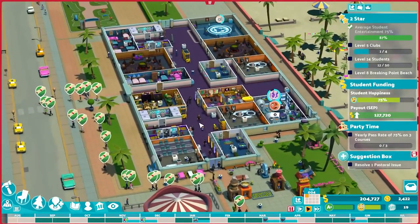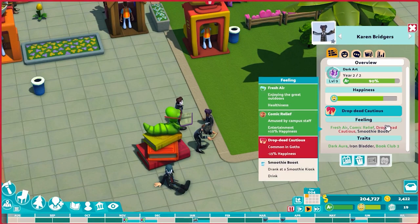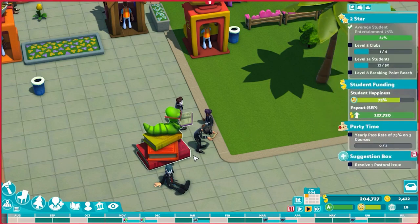Yeah, there are going to be pastoral issues. One of the flaws of the Goths is they have this 'drop dead cautious' trait, which is just a blanket minus 15% happiness. Right now, this student has absolutely no way to resolve that and will be carrying it the entire year. And yet they're 77% happy because they are able to fulfill the rest of their needs. Let me show you how this plays out — I'll see you at the end of the school year.